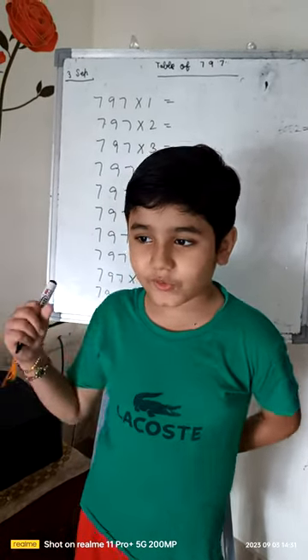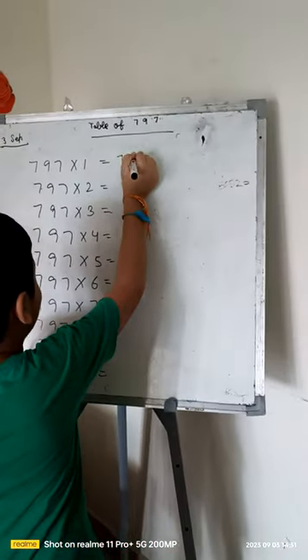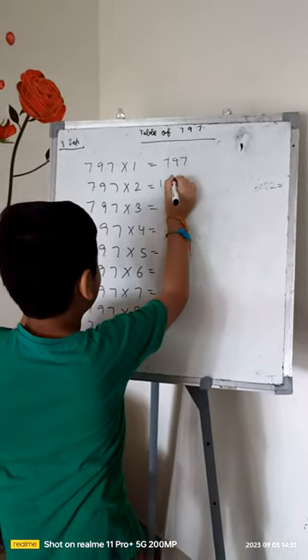So let's do it. 797 times 1 is 797. 797 times 2 is 1594.